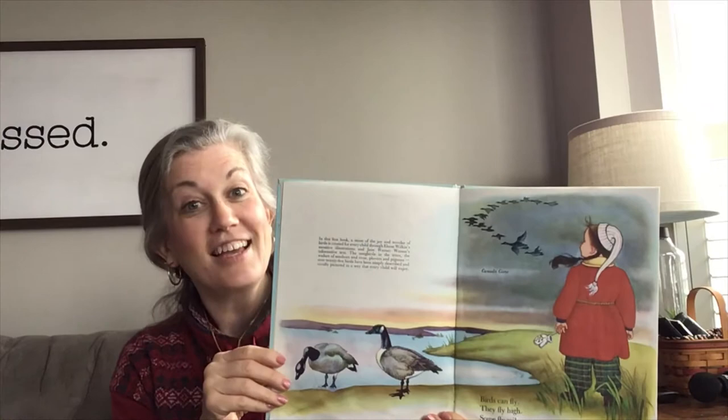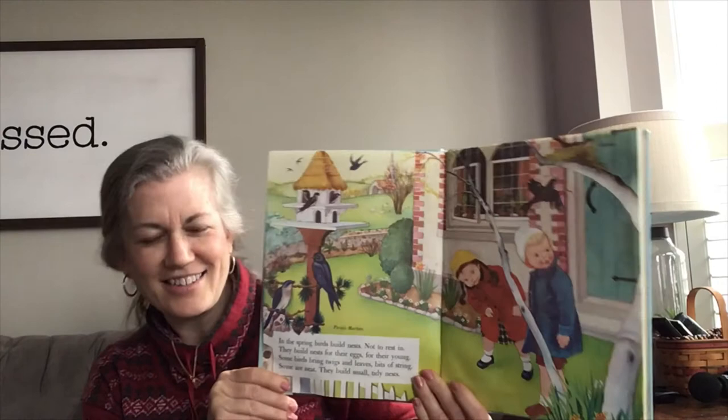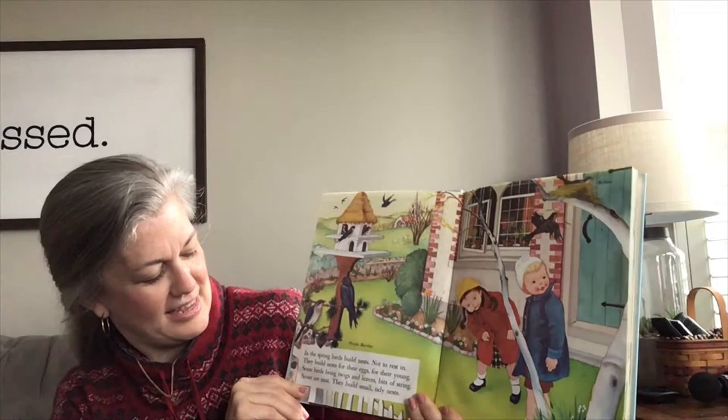It's a Canadian goose. In the spring, birds build nests. Not to rest in — they're for their babies. Some birds bring twigs and leaves and bits of string.